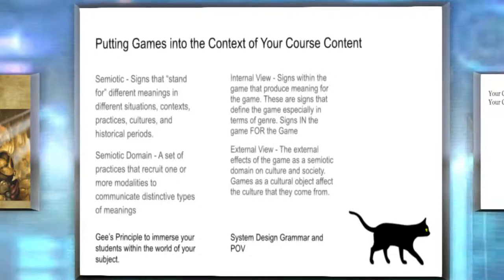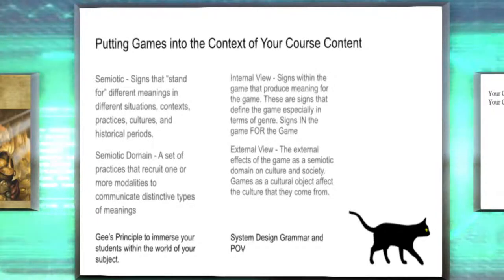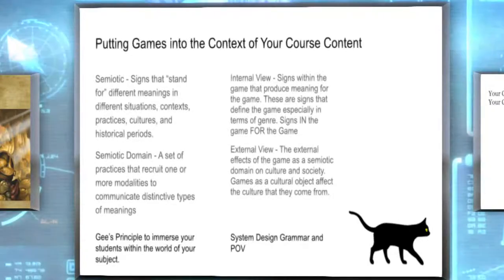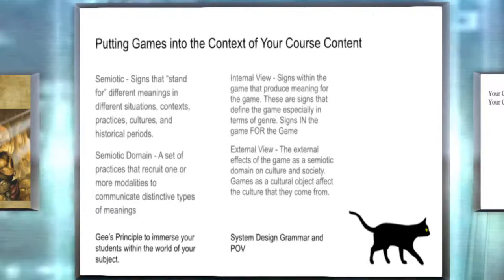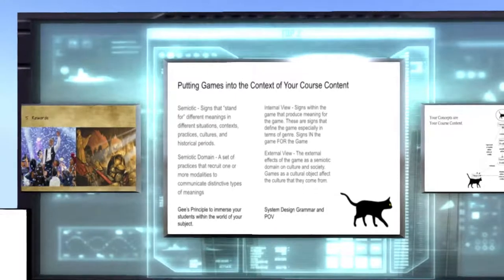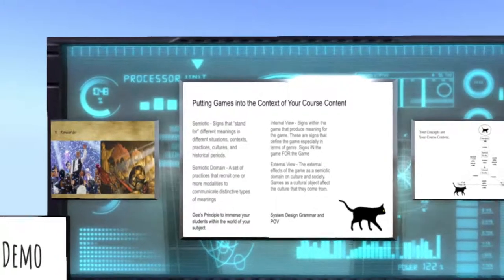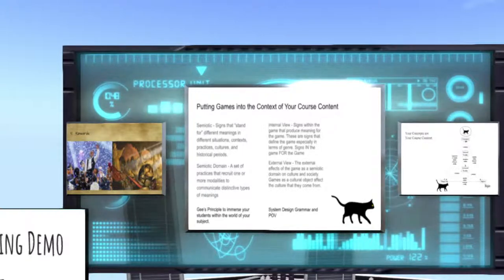A semiotic domain is a set of practices that uses multiple modalities to communicate distinctive types of meanings. Internal view and external view are how we present the game: the internal view is signs within the game that produce meaning for the game, defining the game especially in terms of genre. The external view is when you see the effects of the game's semiotic domain on culture and society — within your classroom context. Games as a cultural object might affect the culture they come from, so be mindful of the diversity of students and not appropriating their culture. I keep myself grounded in fantasy so we're not taking anything out of context.